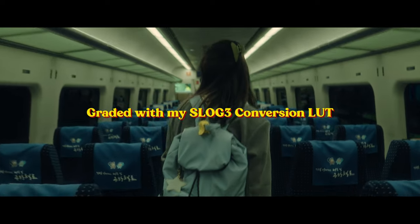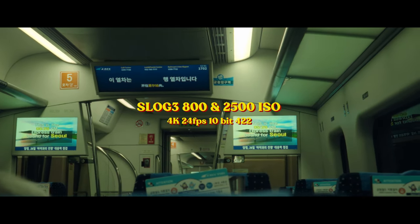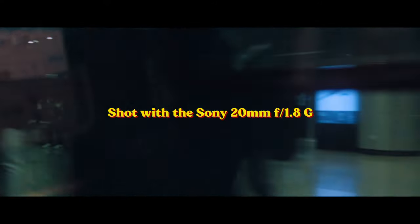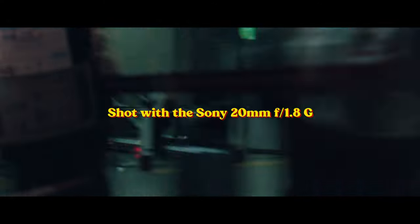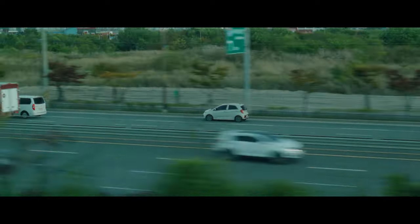Everything was shot on S-Log3, 800 and 2500 ISO with the Sony 20mm f1.8. Having an APS-C sensor, I was concerned about the low light performance, but this video will show you that it almost doesn't matter.